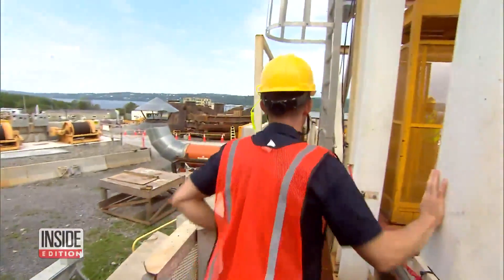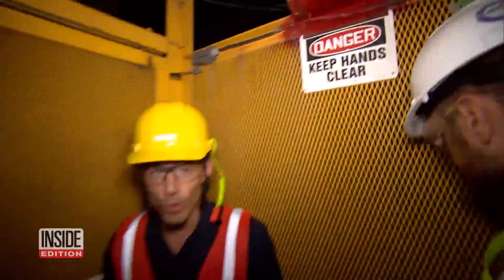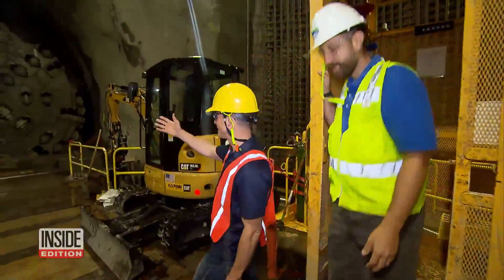It's time to go underground. I'm going on a journey unlike anything I've ever experienced. Right now we're going 700 feet underground to get an up-close look at a $1 billion repair project on the biggest tunnel in the world. All right, here we go. Wow, look at this. This is gigantic.